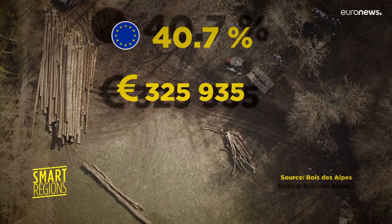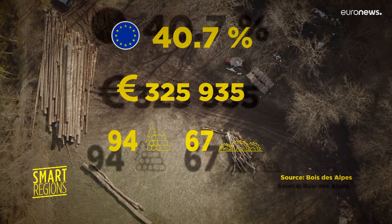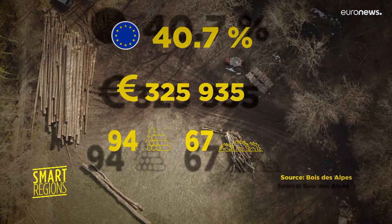Today, there are 94 sites where consumers can buy Bois des Alpes certified wood, and 67 companies are associated with the label.